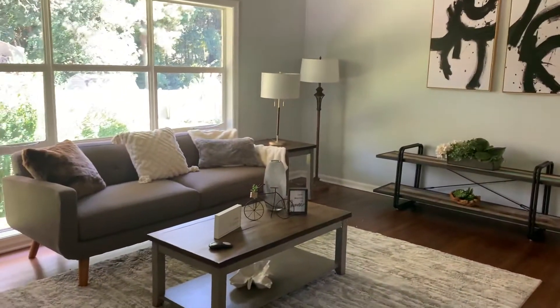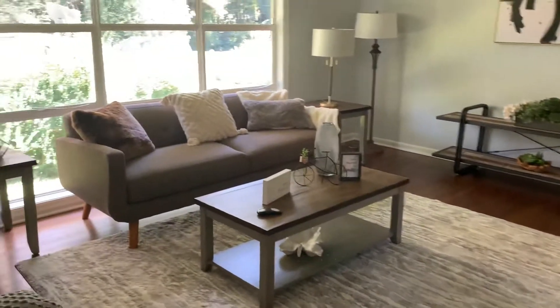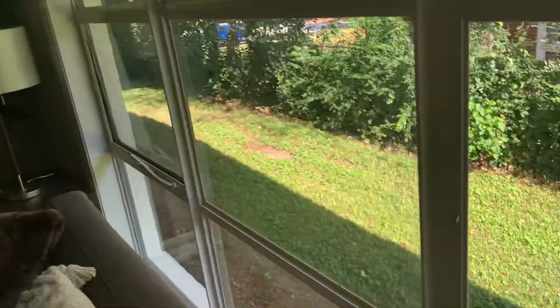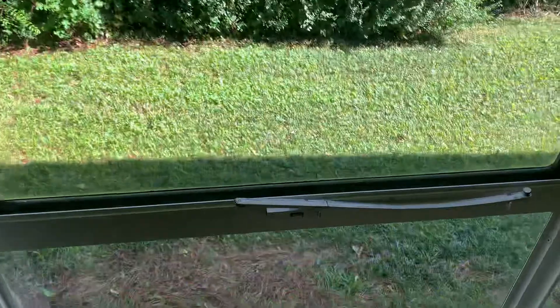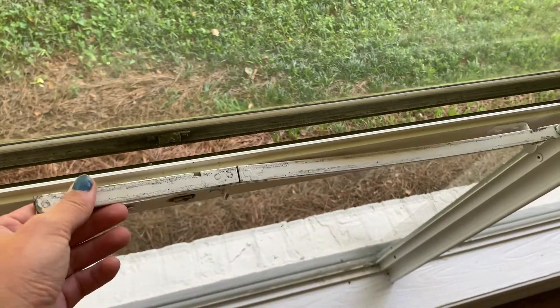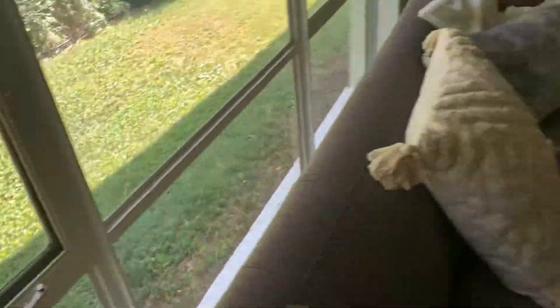They've got it staged well right now, but I could definitely see a different furniture layout if you wanted to put a TV over here and have more of a sectional. There's a nice large window here. The windows are all original — just single pane — and they would probably be expensive to replace. This one is actually open and the little latch is broken, so this window is not operating correctly. That would need to be addressed.